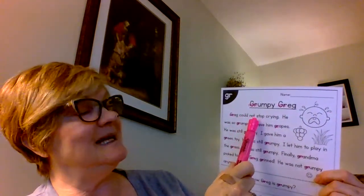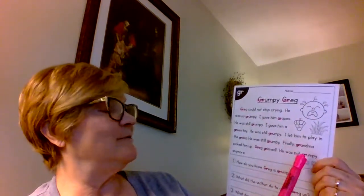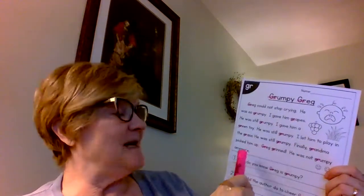I'm going to read it to you right now — 'Grumpy Greg.' Here's the story: Greg could not stop crying. He was so grumpy. I gave him grapes — he was still grumpy. I gave him a green toy — he was still grumpy. I let him to play in the grass — he was still grumpy. Finally, Grandma picked him up. Greg grinned. He was not grumpy anymore.